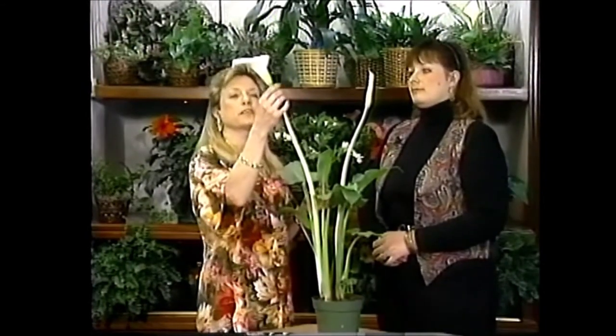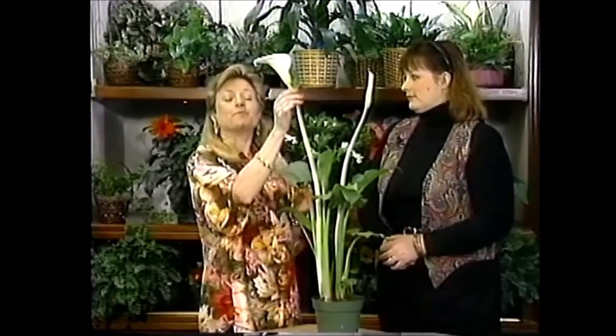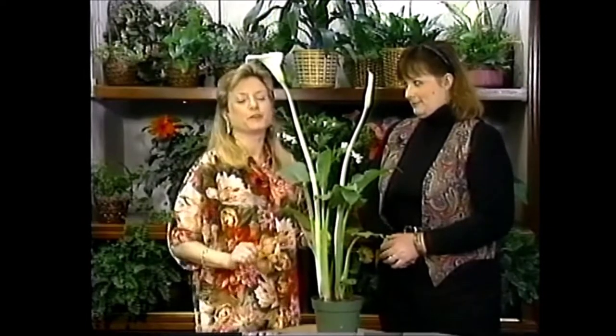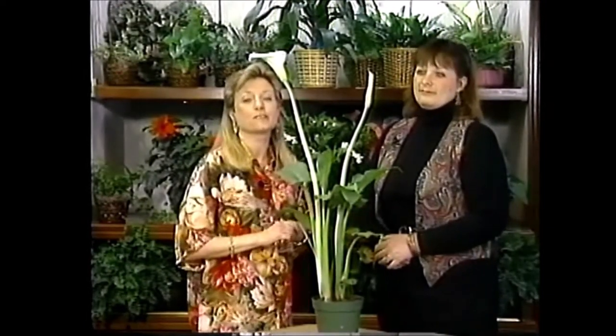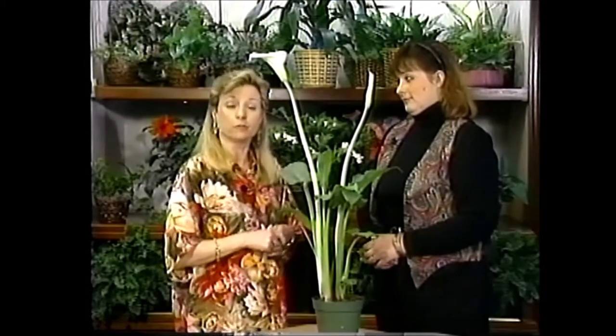A little bit of afternoon sun will be okay too, but this one doesn't want full sun. You mentioned they actually have a little bit of scent — a very light fragrance. You'll have to get one yourself to find out, but if you smell really closely it's very nice.